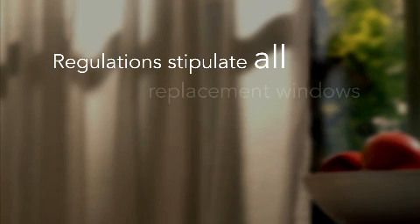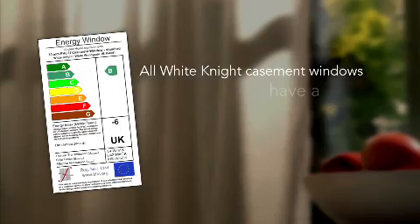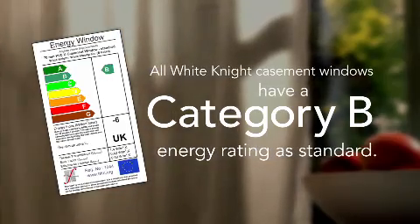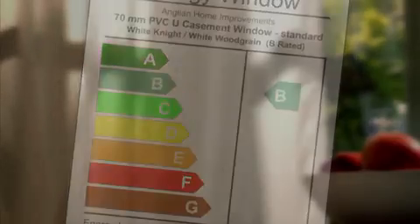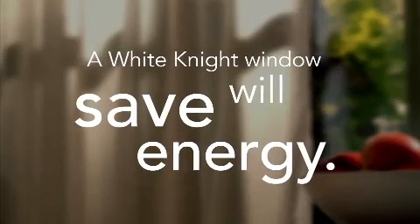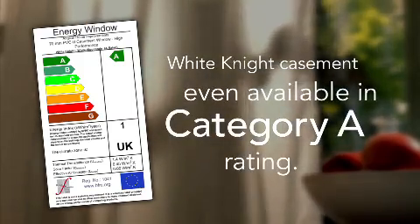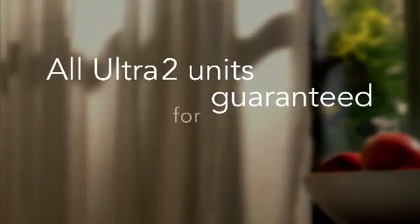Building regulations stipulate that all replacement windows must attain an energy rating of Category C. In fact, Anglian White Knight casement windows have a Category B rating — we're one of the few companies in the UK to achieve this, an accreditation recognized by the government-backed Energy Savings Trust. Put simply, with an Anglian White Knight window you'll be saving energy: good for your bills, good for the planet. Should you want even greater efficiency, our White Knight casement is also available in a Category A rating. We're so confident in our Ultra 2 units, we guarantee them for 15 years.